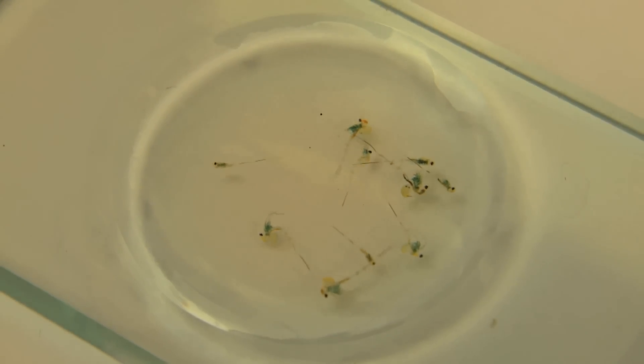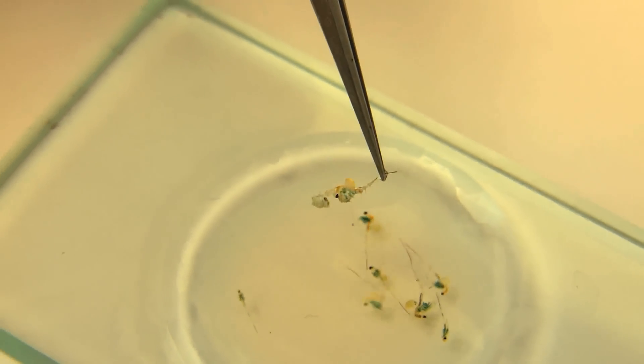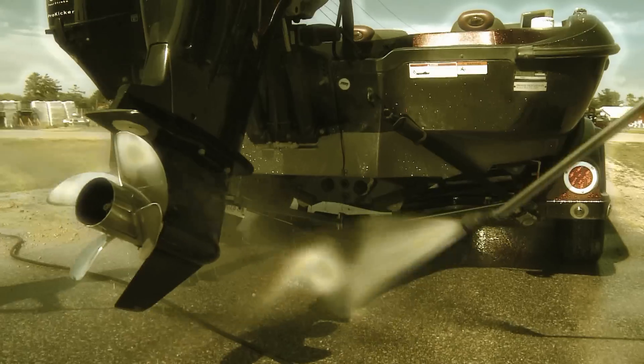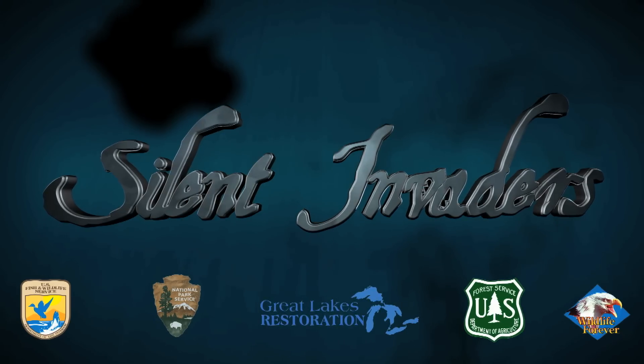The spiny water flea is just one of hundreds of aquatic invasives just waiting to secretly hitch a ride with unsuspecting boaters and anglers to even more lakes and rivers. Drying does appear to be the only effective means of killing the organism at this point. The diligence of boaters is the best defense we have in the ever-growing battle with the aquatic hitchhikers known as the silent invaders.